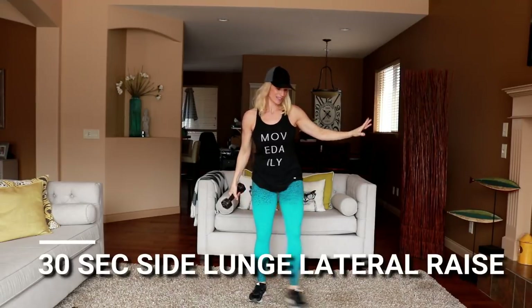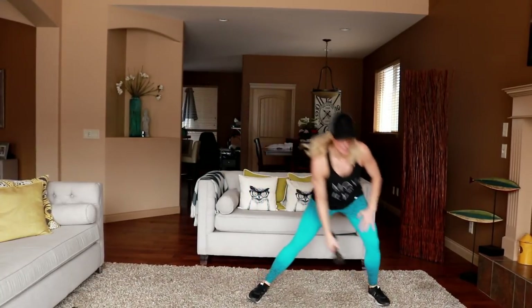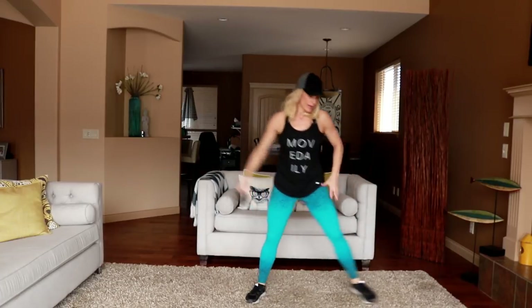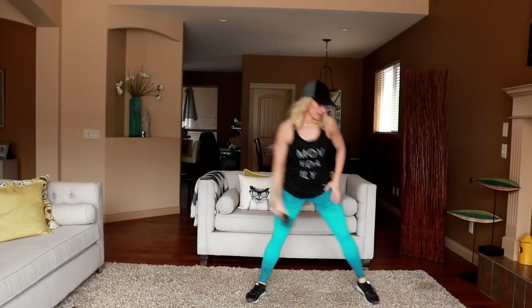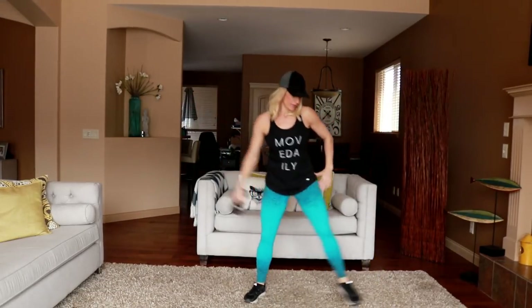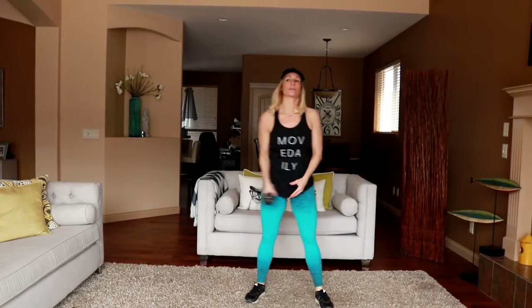Side lunge — drop hips back, lateral raise. Now if you haven't done this exercise in a while, you might want to just come to your knee right here — it's a deep bend for the groin. If you go all the way to the ground like I am, you're probably going to be really sore there. Switch sides.